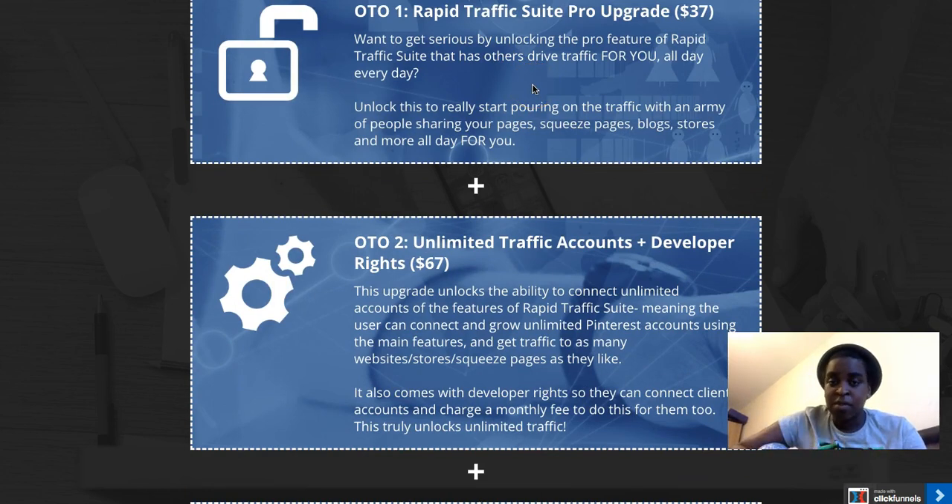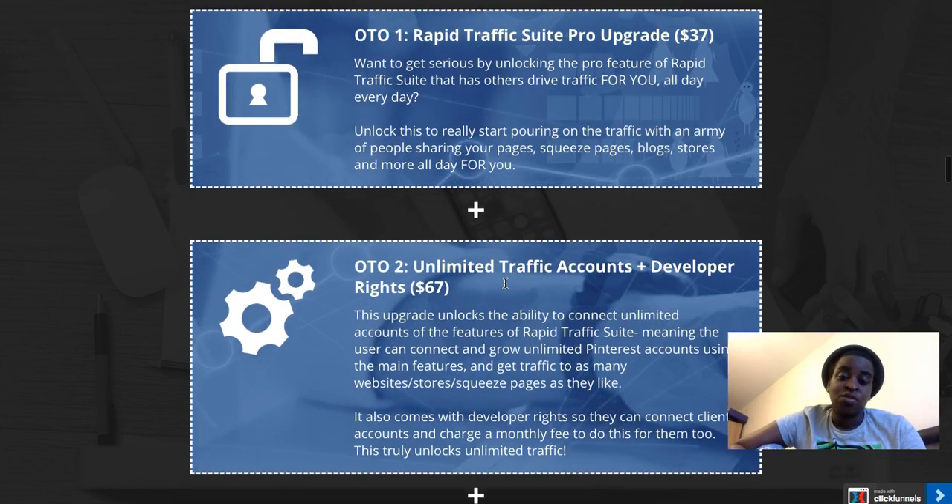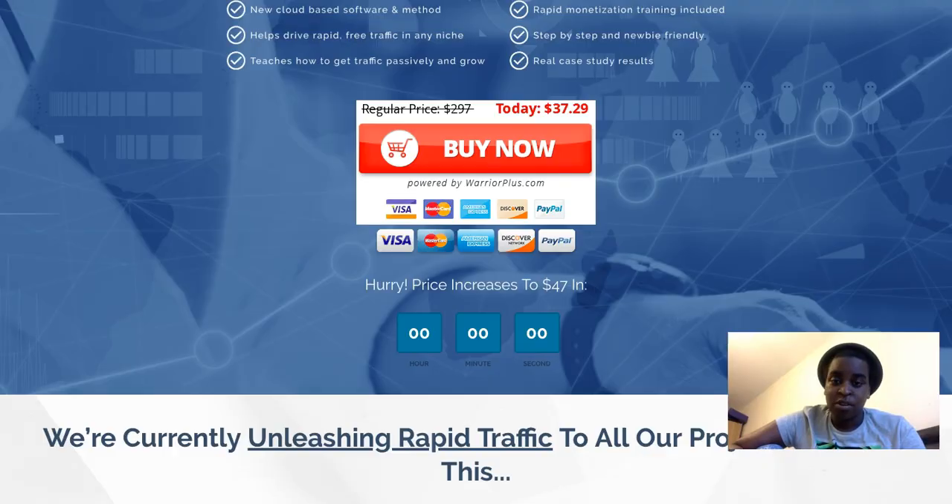If you think any of these upgrades would help your business and complement the main product, you can pick them up. Personally, I would get the Pro version — having others drive traffic for you is amazing. The unlimited accounts upgrade is also really helpful if you're doing this professionally, because the more Pinterest accounts you have, the more traffic you'll drive.